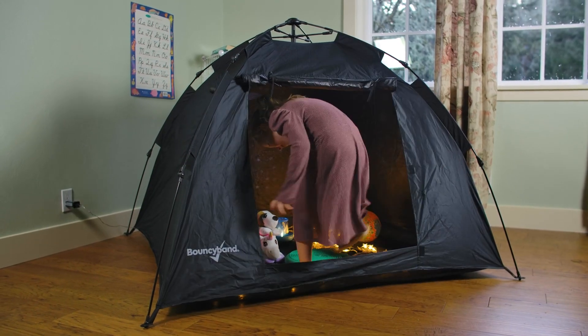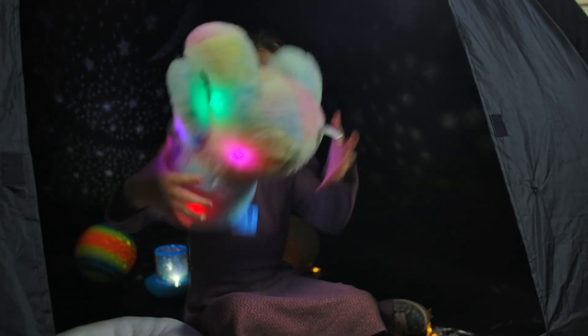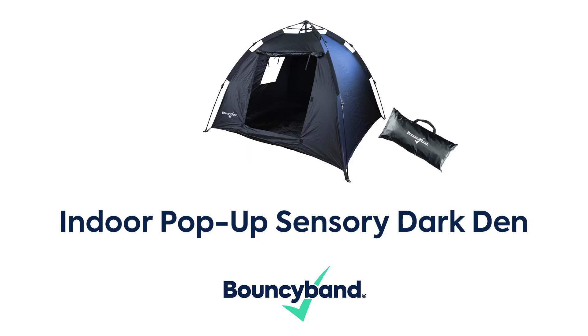For those who like extra sensory stimulation, it can be provided by adding UV fiber optics, soothing mood lighting, or other light-up and glow-in-the-dark accessories. Perform at a higher level with BouncyBand.